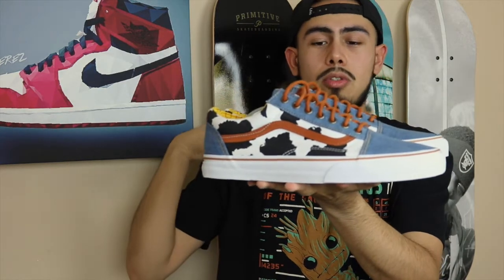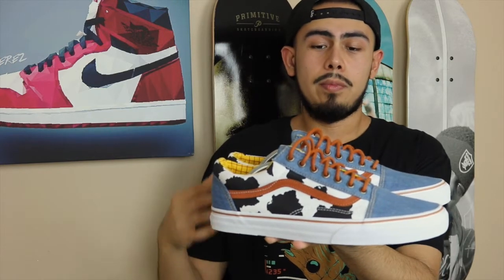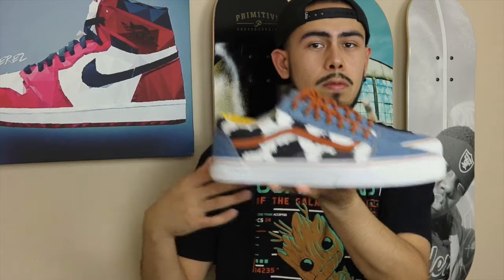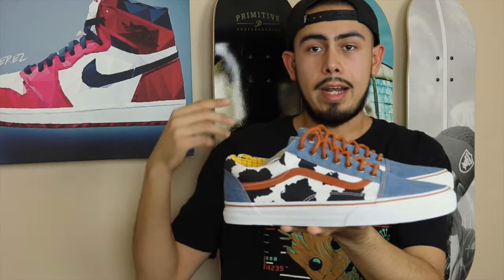A lot of people are going after these and they are sold out, but if you're interested I definitely recommend checking in with your local Vans stores. I spoke to one of the representatives at my local Vans store — they told me that although they sold out, they should be getting a restock. Usually what Vans does with collabs like these is they'll sell out and then Vans will produce more and send them to stores, so definitely call around and ask.